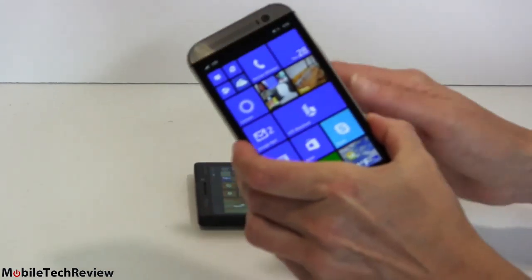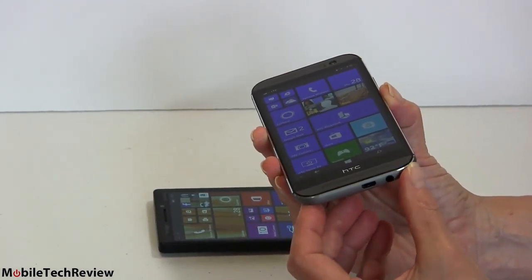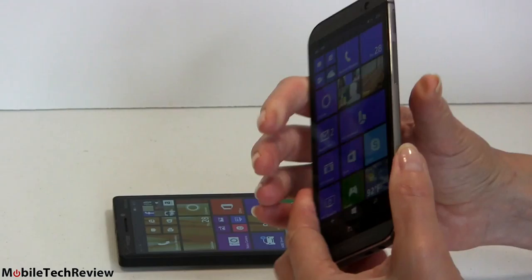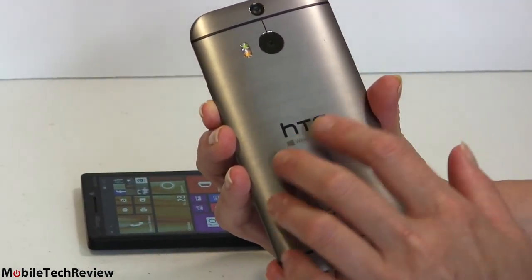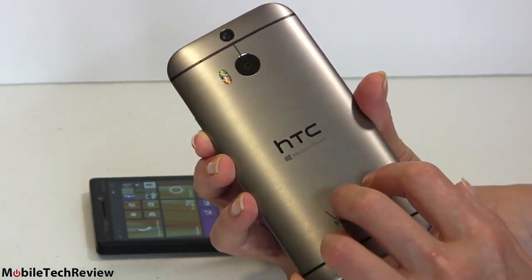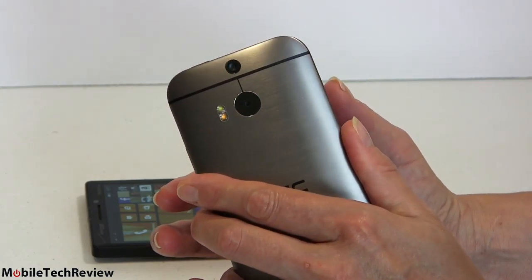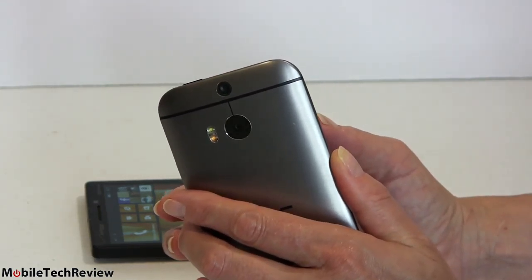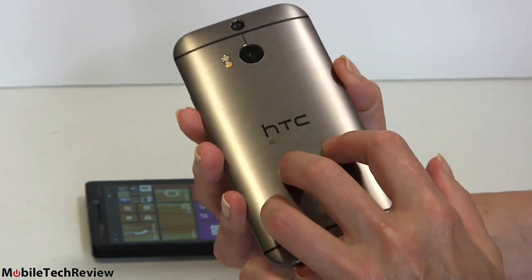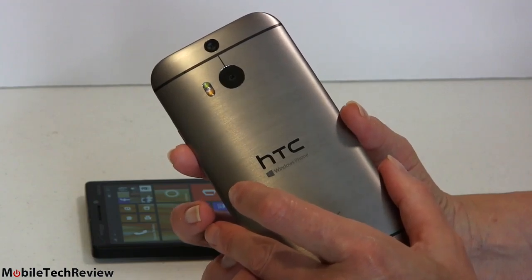The HTC is stunning metal with chamfered edges — beautiful stuff. But 90% metal means it's 90% slippery. It's got that brushed gunmetal back, and the curves that make it feel good in hand also make it a little easier to slip out of hand. So it depends on what's important to you: do you prefer the whole metal look, or do you want something grippy? Do you like the rectangular edges? I leave this one up to you.